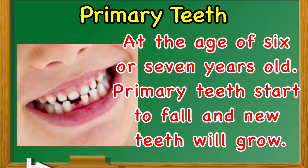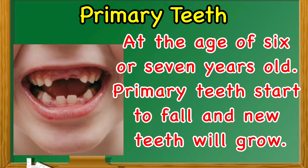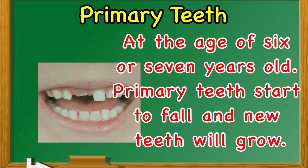Most children have a full set of 20 primary teeth by the time they are 3 years old. At the age of 6 or 7 years old, primary teeth start to fall and new teeth will grow.